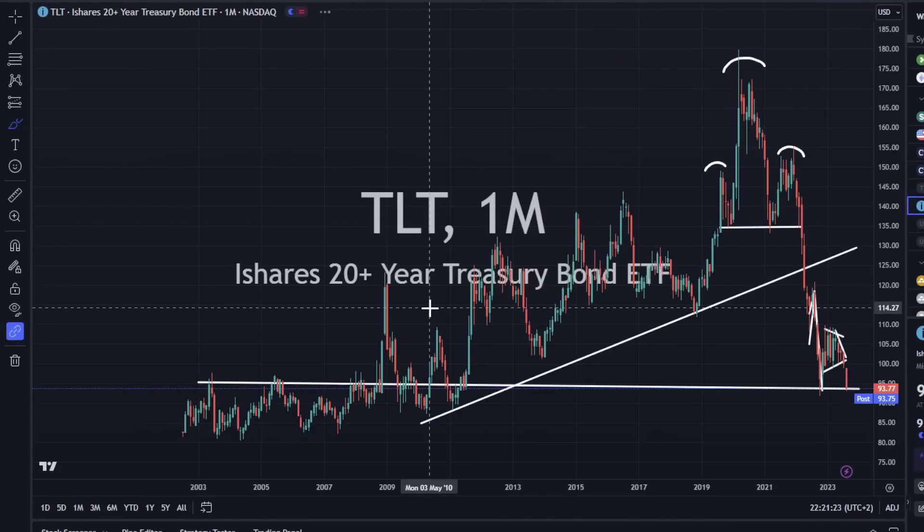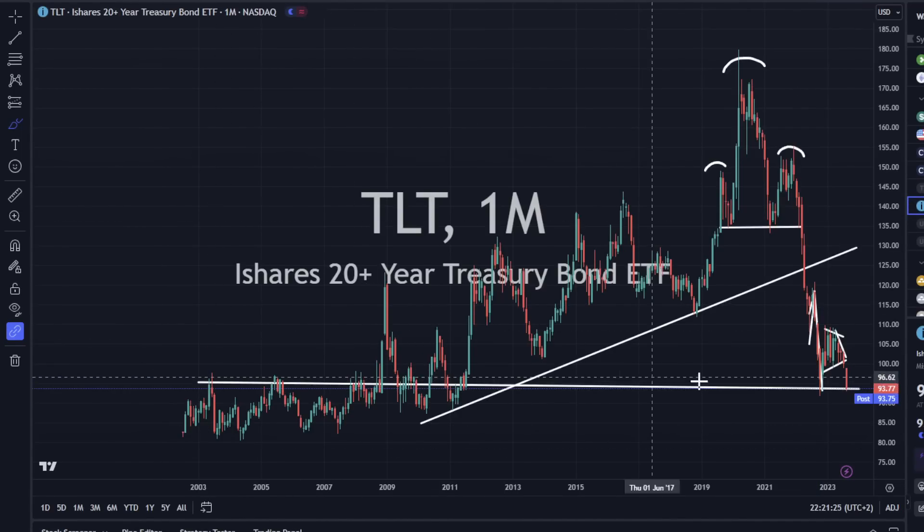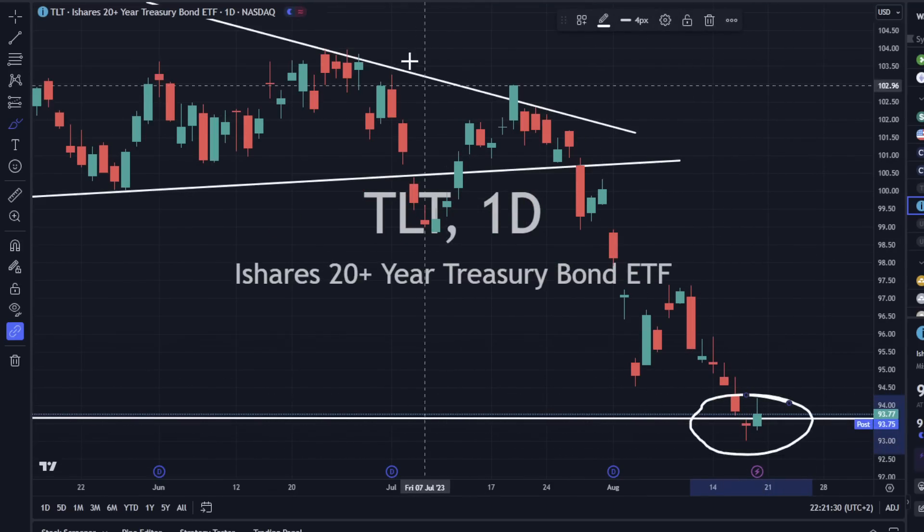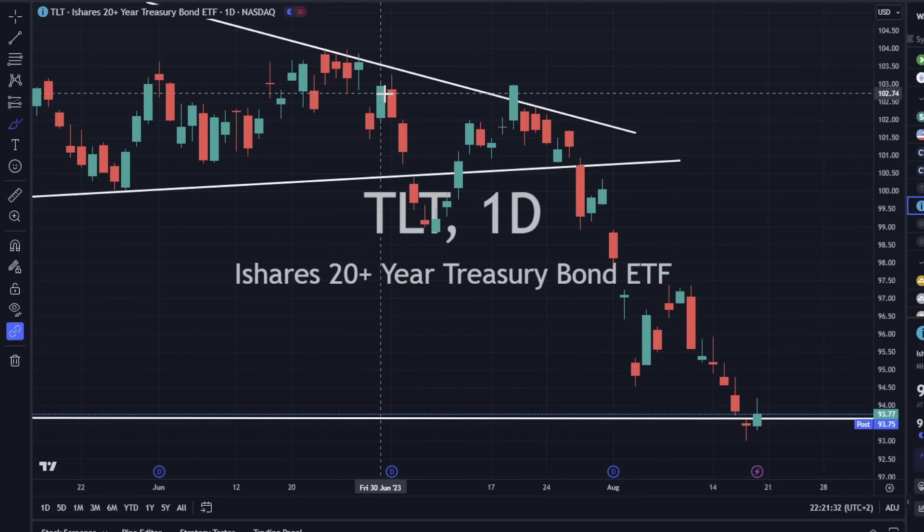Bond prices are up a little bit. We're coming up to this support level and it is bouncing a little bit on it. Is this going to reverse? I wouldn't go that far, but we'll watch it over the next week or two. Yields going up means bond prices are going down, and yields still look very strong to continue higher.